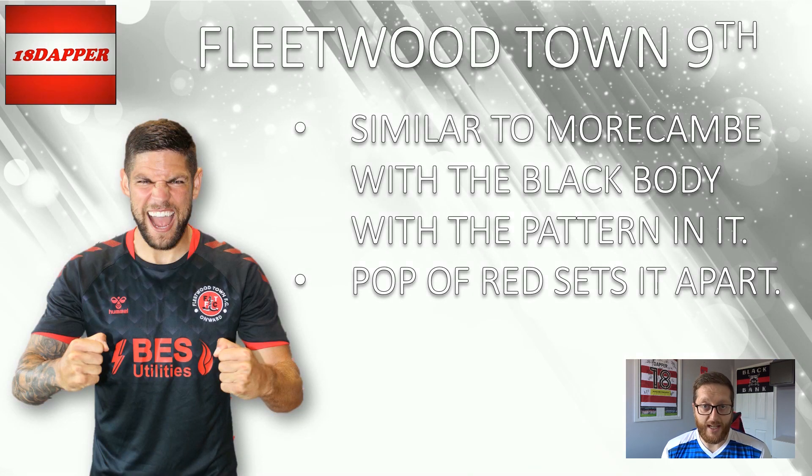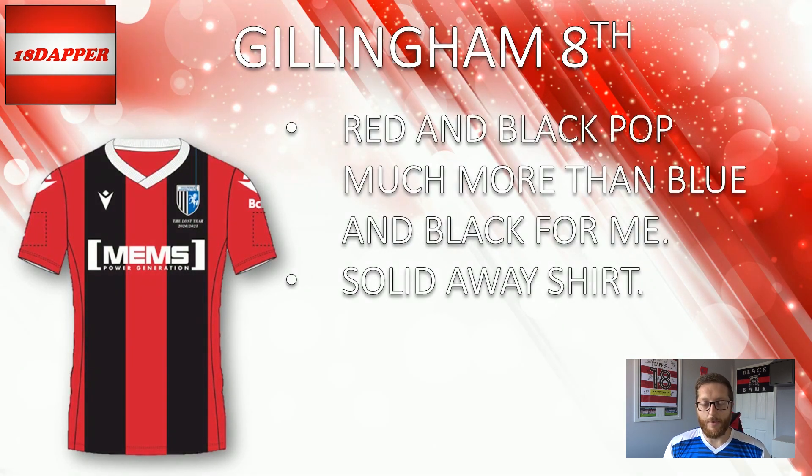On to 9th, similar to Morecambe's kit, is Fleetwood's. As I mentioned with the Morecambe kit, a pop of colour would have just bumped it up a little bit — and that's what Fleetwood have done. A solid black kit with a bit of a pattern within it, and then the pop of red down the arms, the sponsor, the Hummel make, the badge, and the little detailing around the sleeves. It's a very nice kit. So a solid 9th position for Fleetwood's away kit. On to 8th, I've gone with Gillingham. I much prefer the red and black of the Gillingham kit to the blue and black. The blue and black ranked fairly low — it just didn't pop enough. Whereas the red and black is nice — they're Inter Milan, AC Milan, who knows? They've gone Inter for the home shirt, AC Milan for the away shirt. I just gravitate towards the red and black. Solid 8th position for Gillingham's away kit.